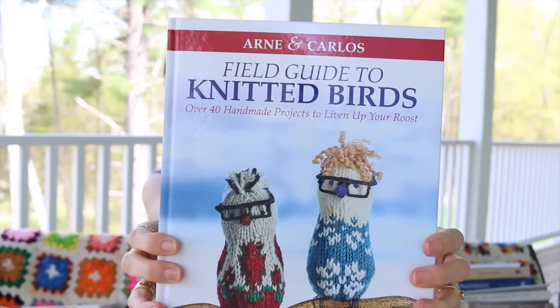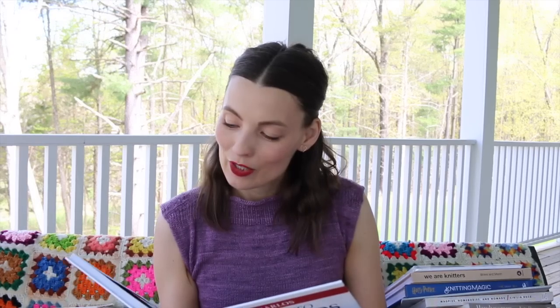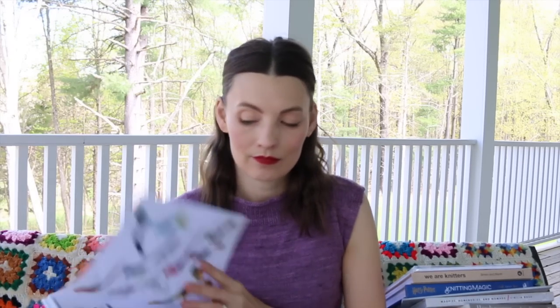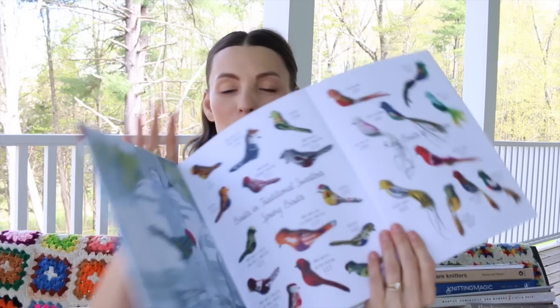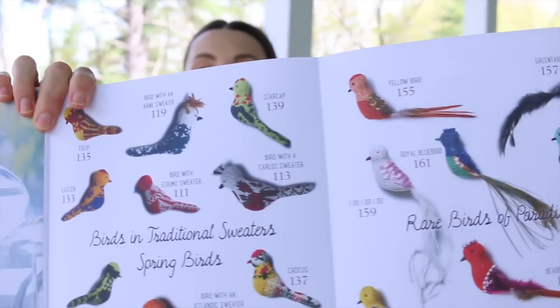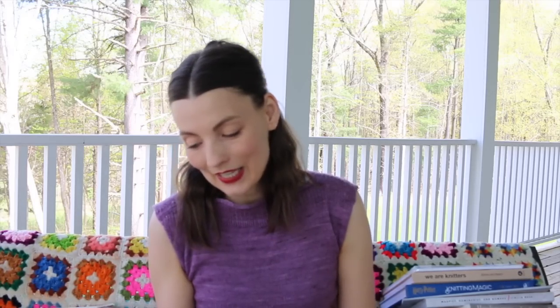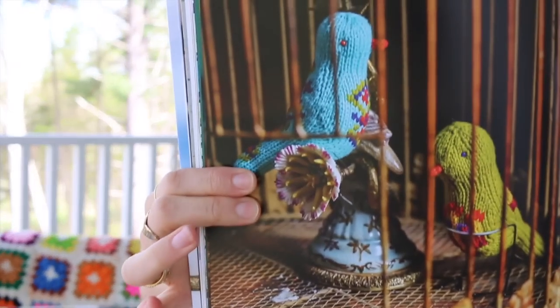Field Guide to Knitted Birds by Arnie and Carlos — I think I picked this up when I met them. It says 'To Christy Glass Knits,' signed by Stricka Hilson. I love it because you can choose what bird you want to knit, and it's presented kind of like a field guide. Arnie and Carlos are so much fun and I just long for the day when I can dig into knitting a bird — how much fun would that be?